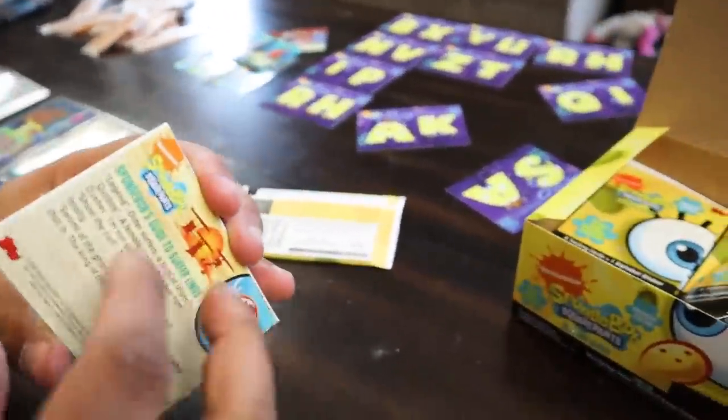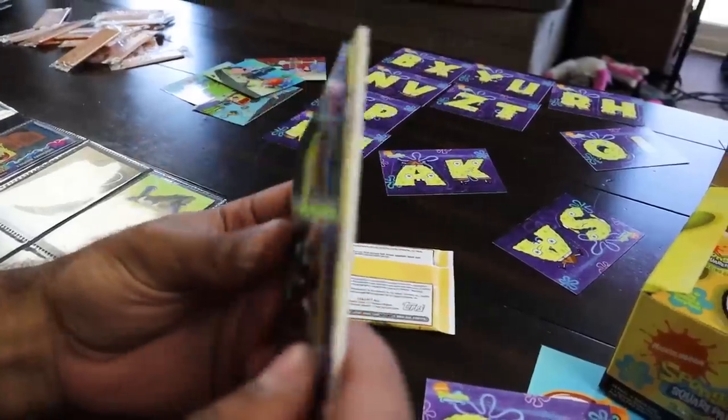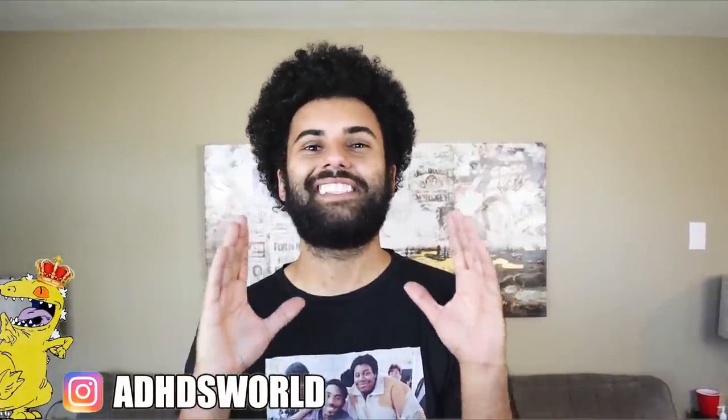What's up, rep pack? It's your boy King Reptar back with another video. I hope you guys are having an amazing day, and if you guys aren't, you know the drill — camera flip — it's about to get a whole lot brighter, rep pack, because today we have one of the videos you guys have been waiting for for so long.